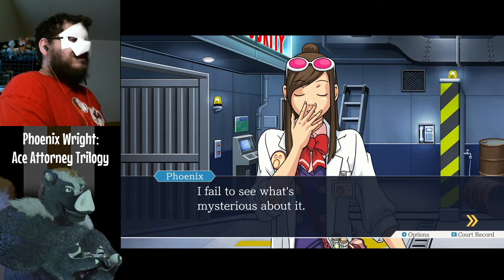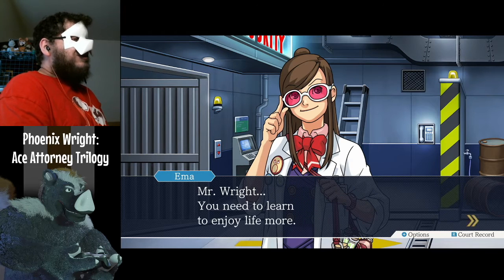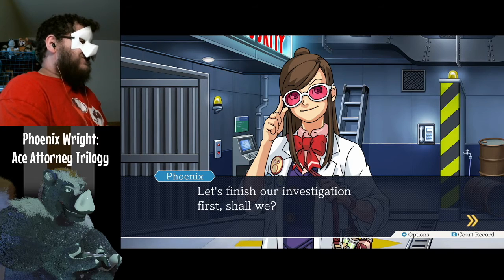I failed to see what's mysterious about it. Mr. Wright, you need to learn to enjoy life more. Let's finish our investigation first, shall we?